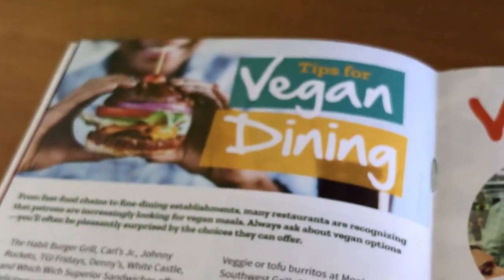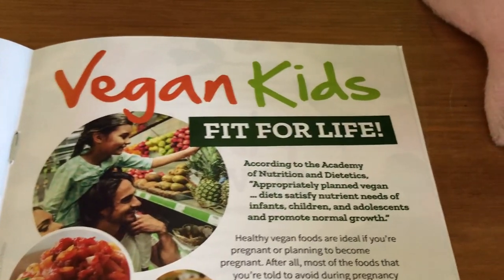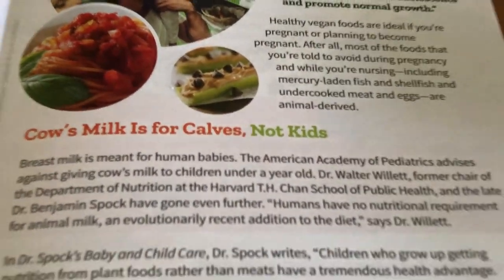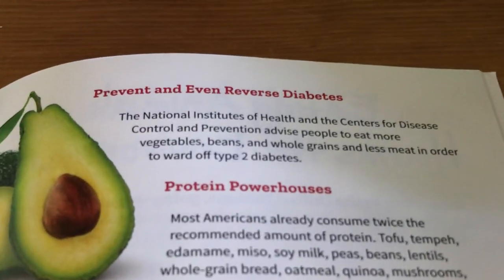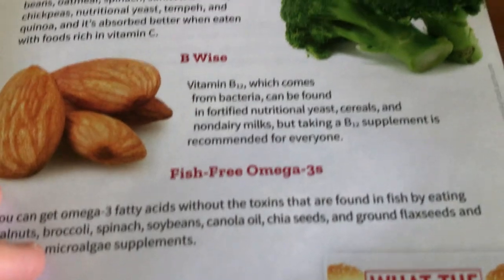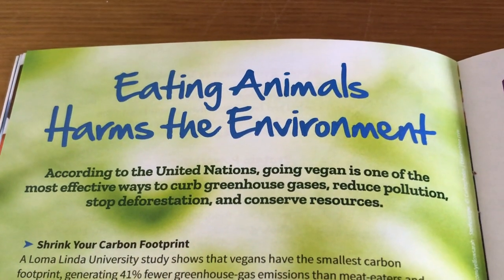There are also tips about dining out — what you can do when you're out and what kinds of foods you can choose. There's a lot about vegan kids and how it's healthy to be vegan even if you're a kid. Cow's milk is for calves, not kids. Here are some ideas of vegan kid-friendly meals. There's information about plant power and how it's great for you: fight cancer with plants, prevent and even reverse diabetes, and protein powerhouses. There are all kinds of facts about B vitamins and omega-3. And about how it's important to be vegan for the environment.